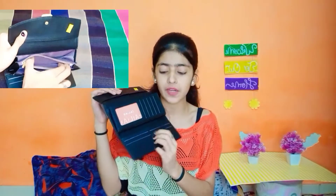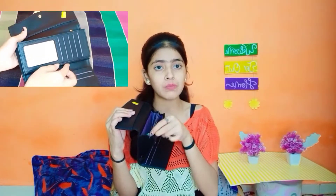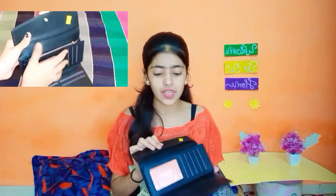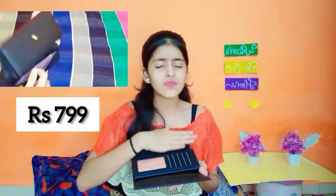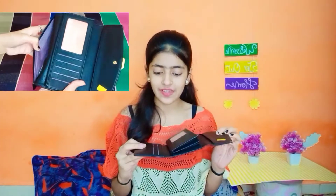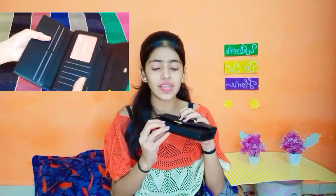There are many compartments here, and there are many chains, which is very good quality. I will give you the price on the screen. You can fit your ATM card and there is a lot of space in it. I like it, my mom also likes it. It is very good.